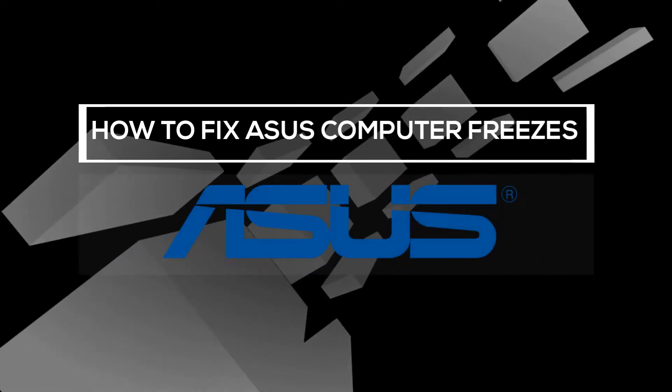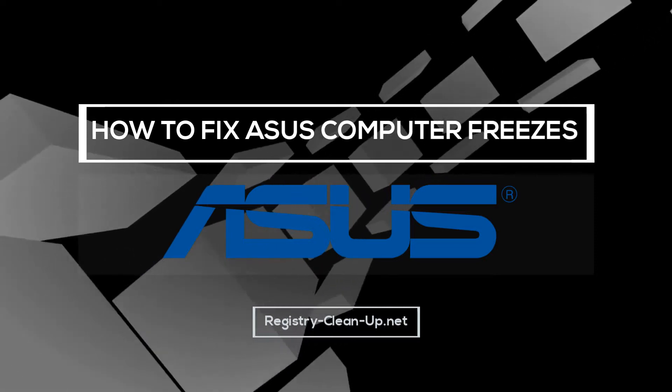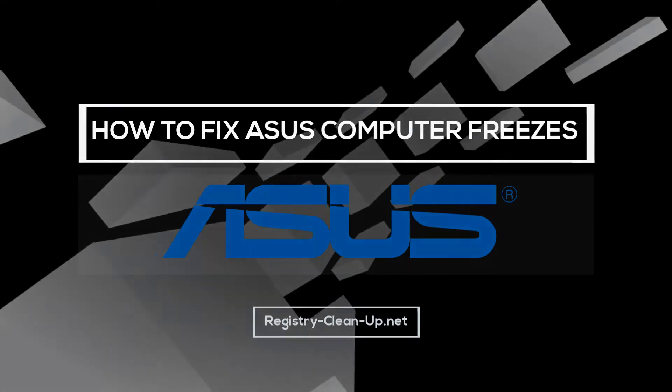Hey guys! In this video, I'm going to show you how to stop ASUS computer freezes. Here are a few simple tweaks that you can perform yourself to avoid expensive repairs or buying a new computer. Let's dive in.